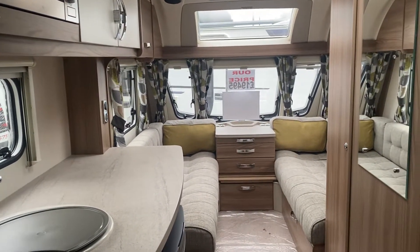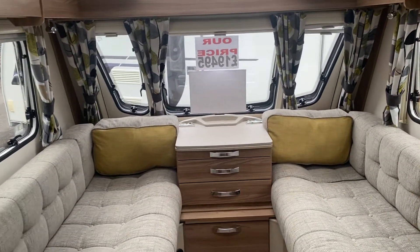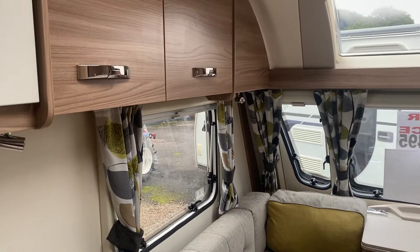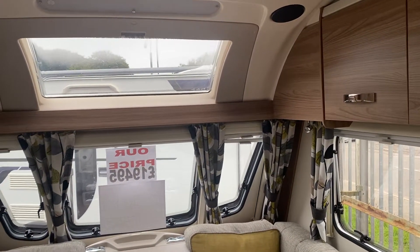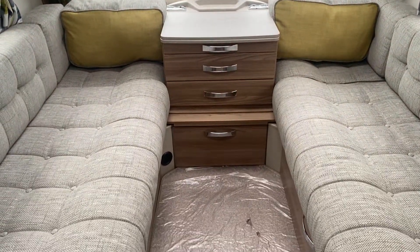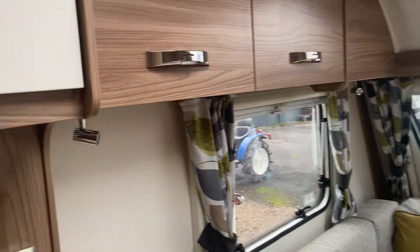So that was our 2017 Sprite Quattro DD. I think you'll agree it's a really lovely caravan — it's been really nicely looked after and it's a very versatile layout for families. 1624 kilos maximum towing capacity, and it's had one owner from new.